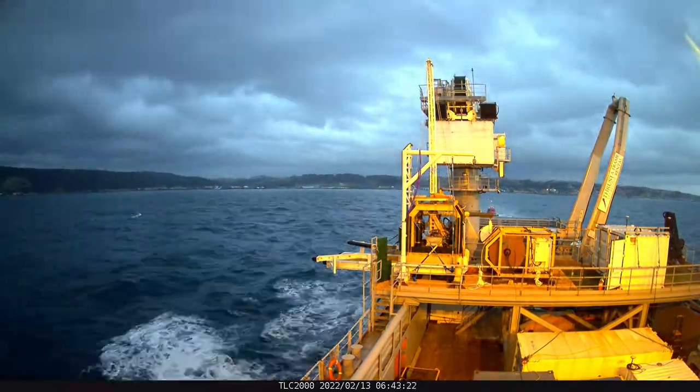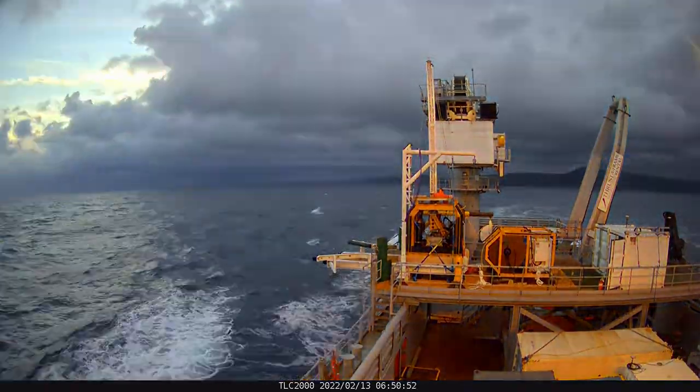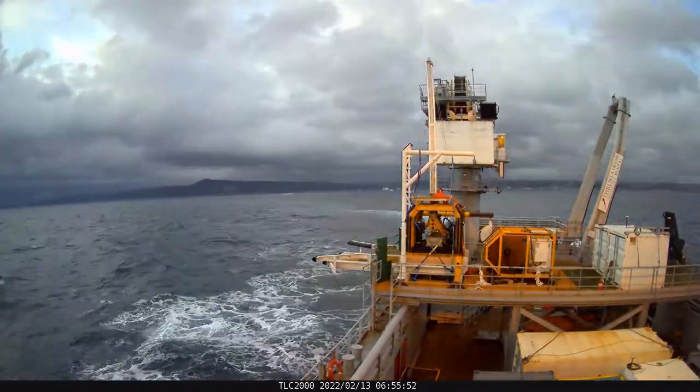The route that we're working on goes from Haybridge, just east of Burnie, up to Waratah Bay, which is just west of Wilson Promontory.